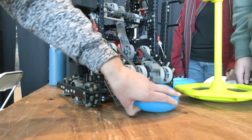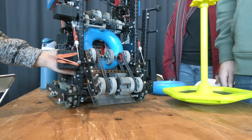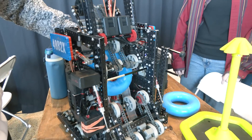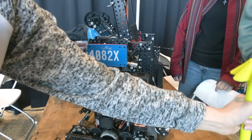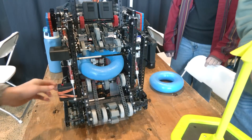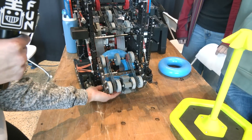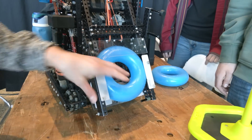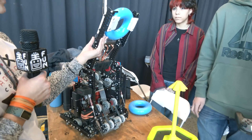Once we bring the rings in, we have this unique mechanism which we call a reverse intake, and from here it has three different options. The ring can either continue to come up and we can score it on a tower, because we have our tower in the back clamped on here. We can reverse it back if we have our arm up and pick up the wrong color so we can kick it out. And the other feature is that once we have it in, we can reverse it with our arm down, and that is how we get it into our mechanism to put rings on the high stakes.